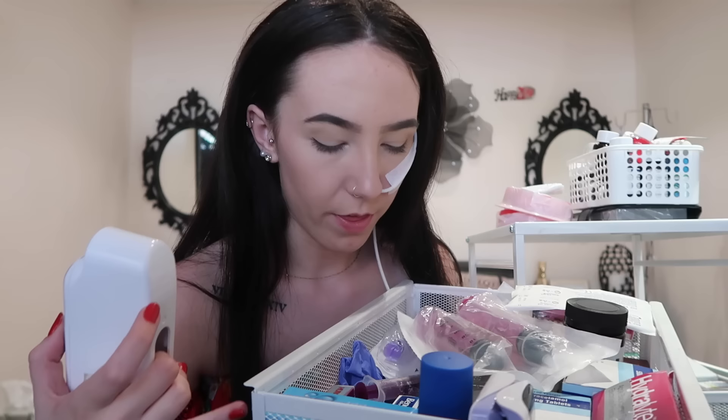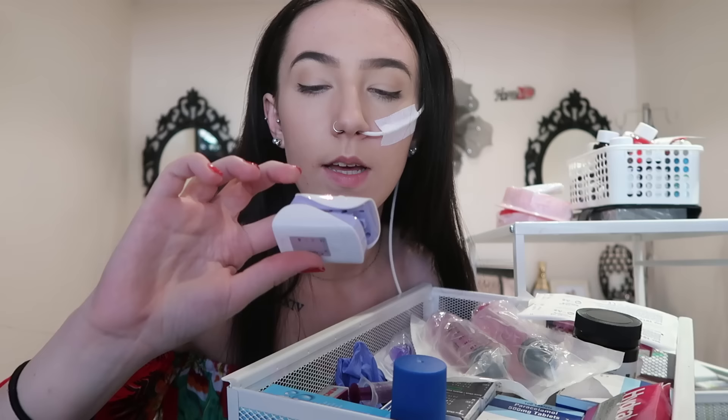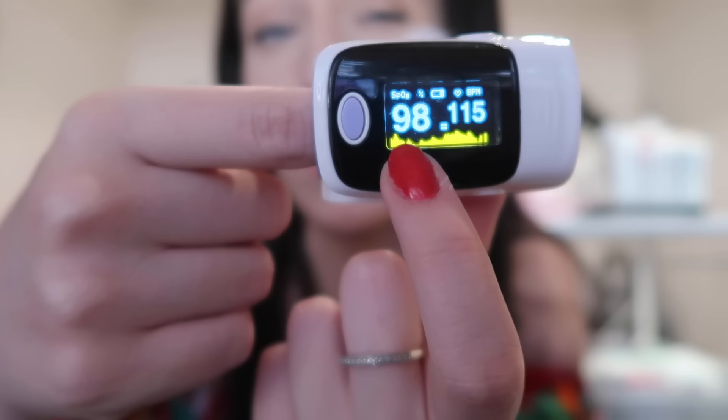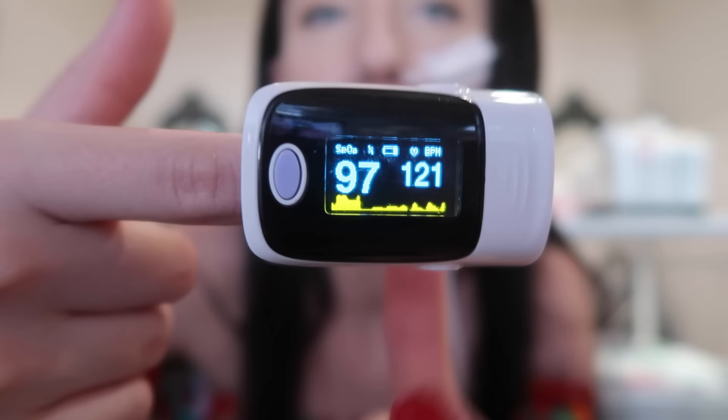I keep a thermometer because I get a lot of temperatures — most things in this drawer are things I might need immediately. I also have a pulse oximeter which measures your oxygen. If you've been in hospital you might have seen them put on your finger. This one reads your oxygen: my current level is 98 which is perfect, and my heart rate is 121 at the moment — it's warm in here and I have POTS so my heart rate is normally quite elevated.